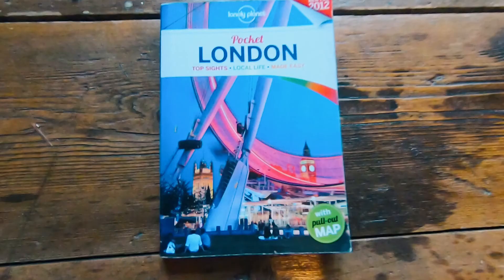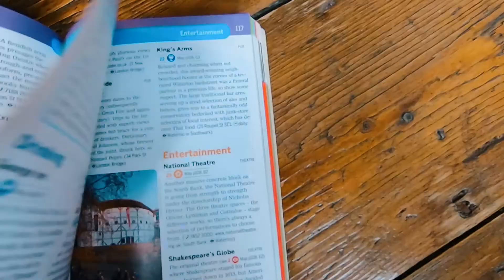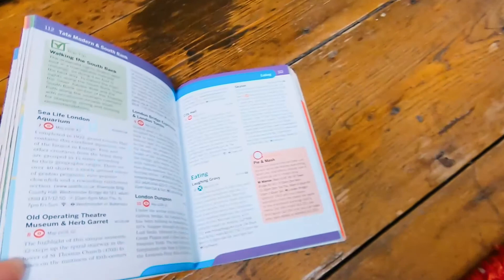When I first started traveling, I used to use the Lonely Planet guidebook as my source of what to do in a place. And now that I've been living in London for quite some time, I thought I'd follow the Lonely Planet guide and see what happens.